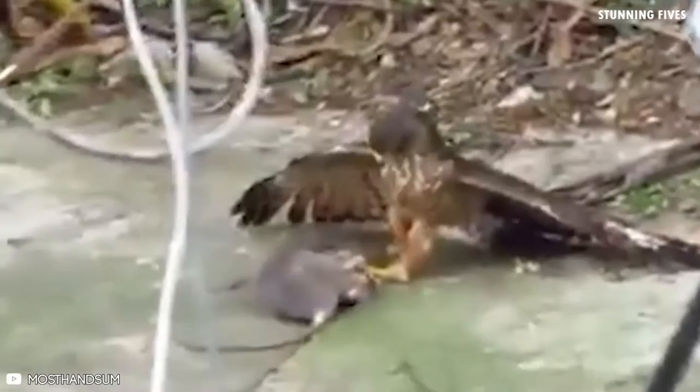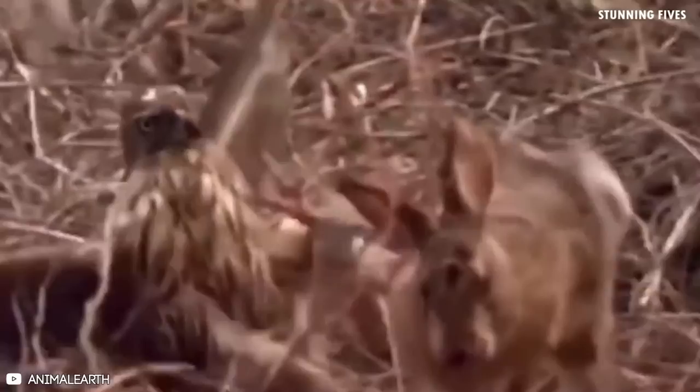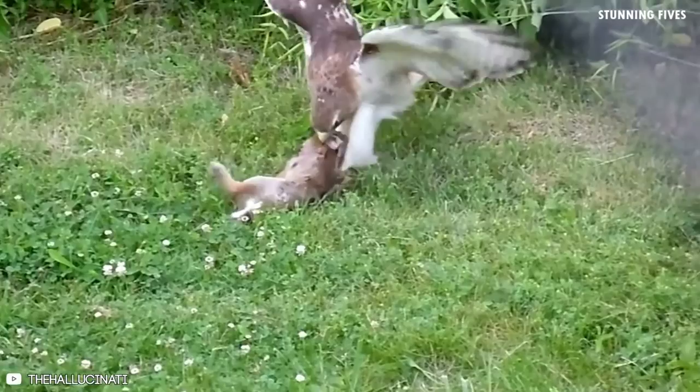Number seven: rabbits. Larger hawks are more likely to take down larger prey such as rabbits. Rabbits are eaten by both red-shouldered and red-tailed hawks. Unlike other raptors that capture their victims and bite off their heads, the Cooper's hawk kills by continuously squeezing the animal with its powerful talons. In our first video, this hawk comes flying down to snatch a bunny rabbit, but the rabbit runs as fast as it can and eventually manages to free itself from the hawk.